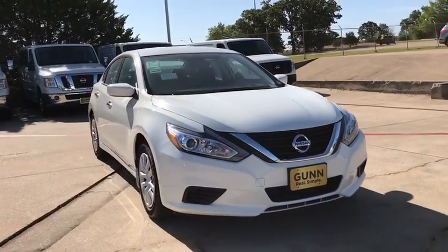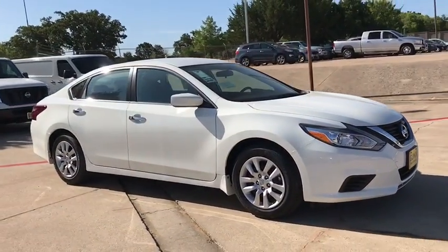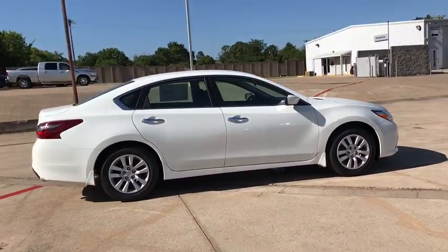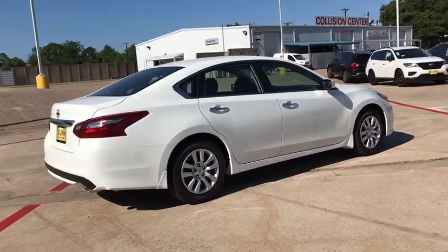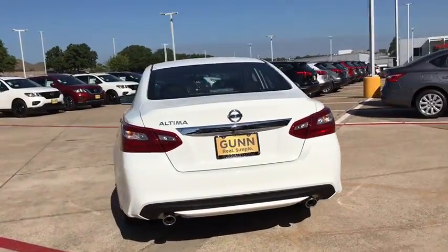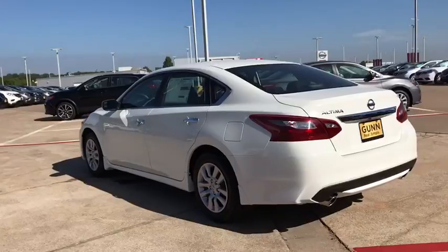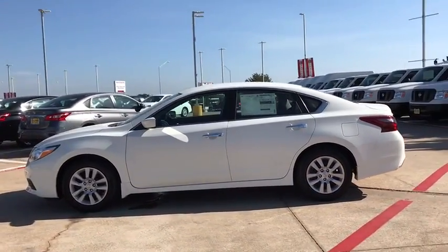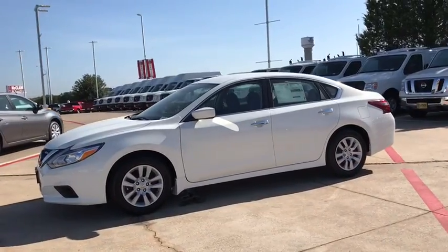The 2018 Nissan Altima offers advanced features to make life easier, and most of the features come standard. Combined with a powerful engine, six standard airbags, and over 5,000 quality and performance tests, the Nissan Altima is made to drive and built to last. Here are some of this vehicle's great options.